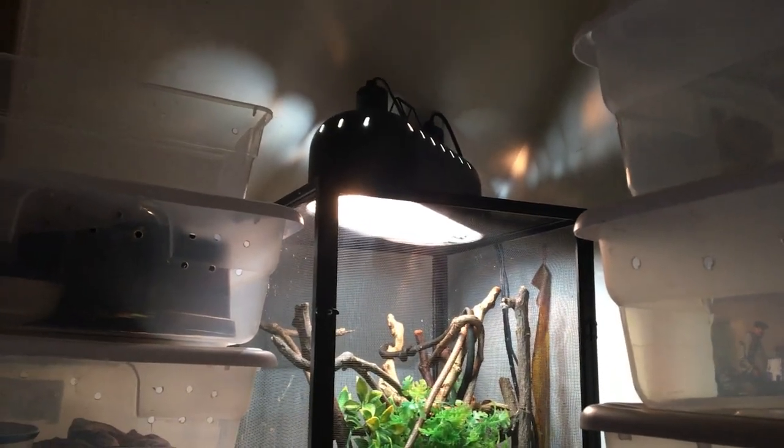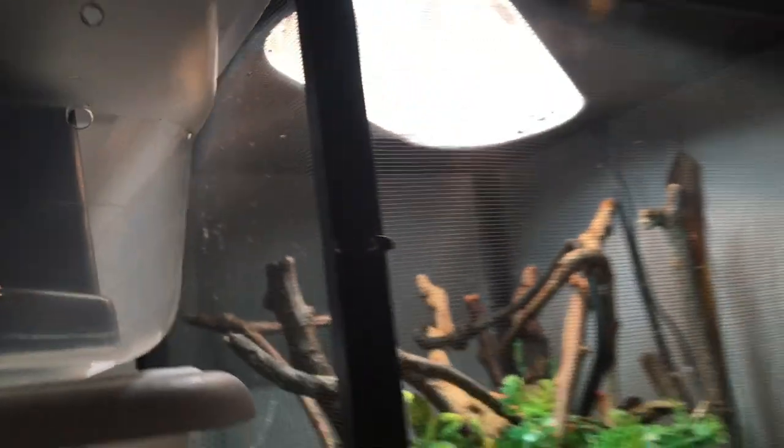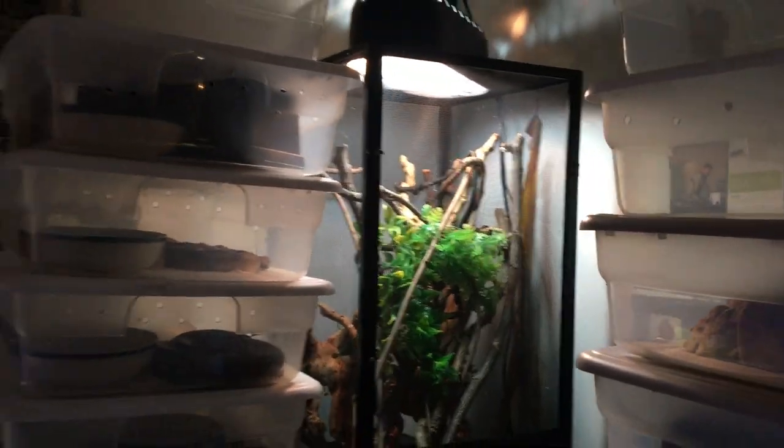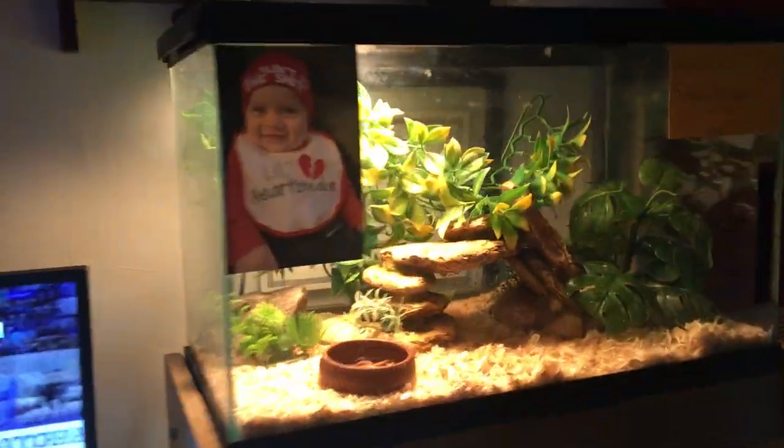I'm going to be getting a nighttime purple heat bulb and putting it in a small fixture up in the back corner. That will go on at night to keep them warm in there. They seem to really like it — earlier they were both hanging out way up at the top. One of them is still up there and the other is down behind the leaves somewhere.